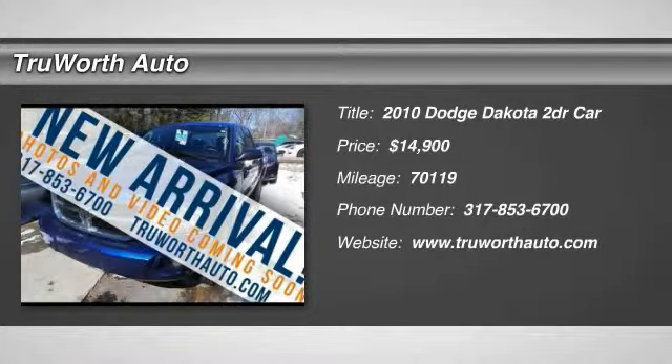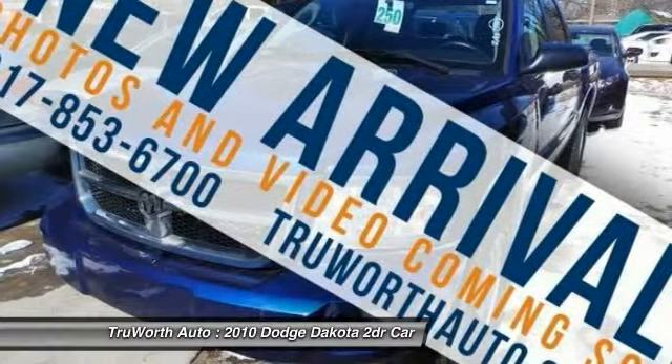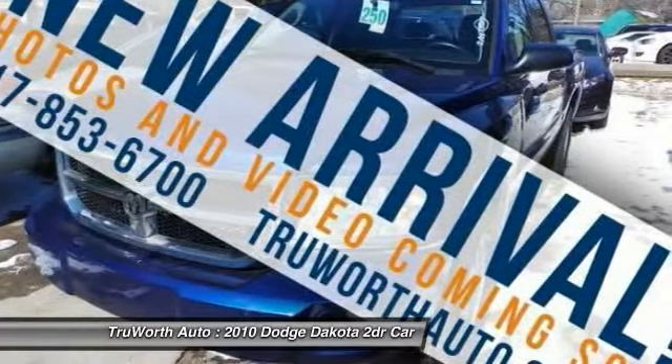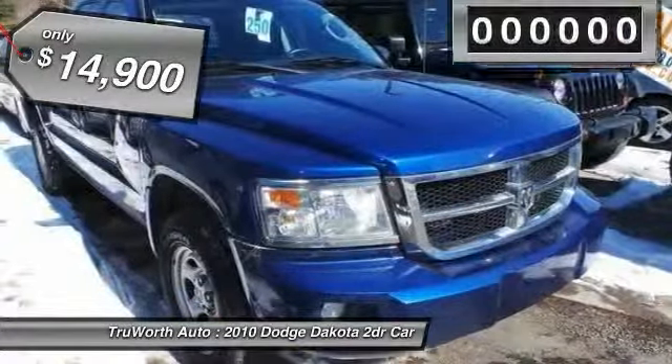The 2010 Dakota. The Dodge Dakota combines form, function, and fun. With its rugged style, well-rounded capability and seating for six, the Dakota brings you the ultimate mid-size pickup and is priced below $15,000.